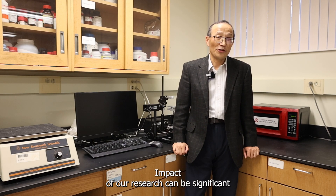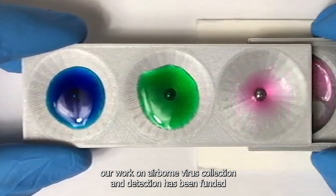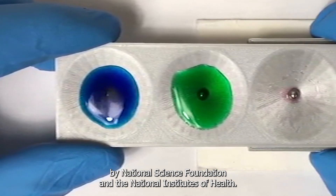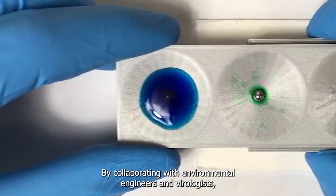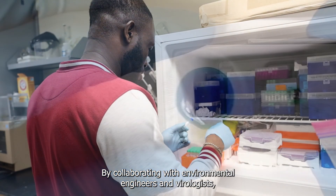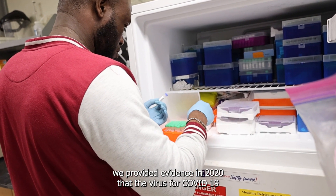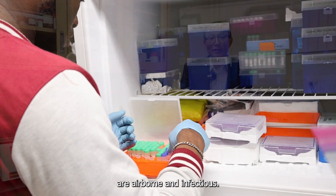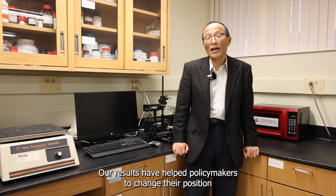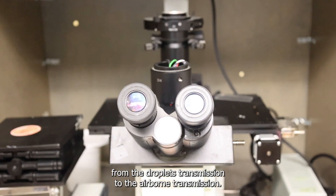The impact of our research could be significant. Our work on airborne virus collection and detection has been funded by the National Science Foundation and the National Institute of Health. By collaborating with environmental engineers and biologists, we provided evidence in 2020 that the virus for COVID-19 is airborne and infectious. Our results have helped policy makers change their position from droplet transmission to airborne transmission.